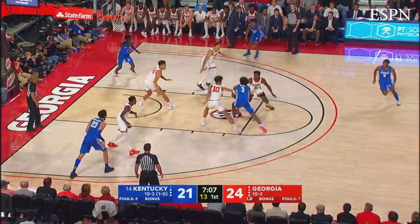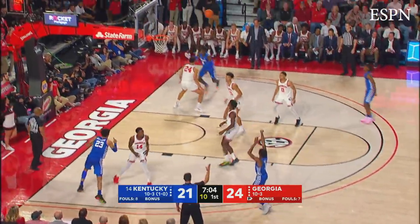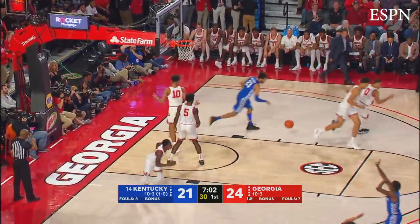Maxey holding the ball on his right hip, comes into the lane, jump stop, throws it out to Quickly — three ball, left side, good for Emmanuel Quickly!